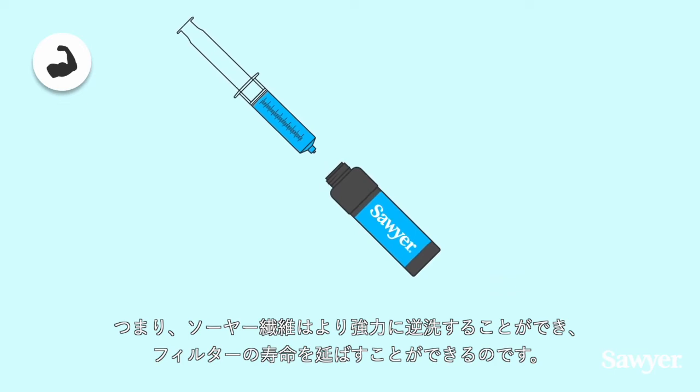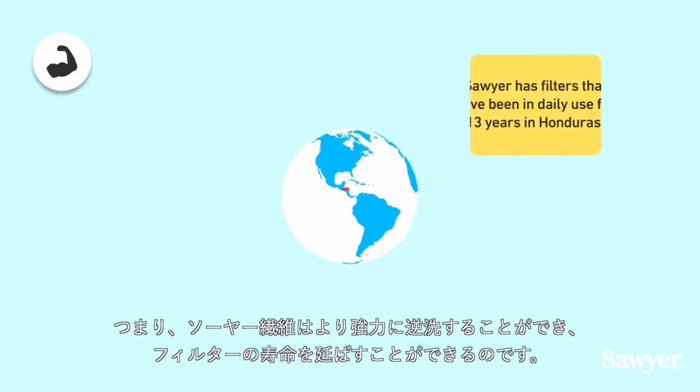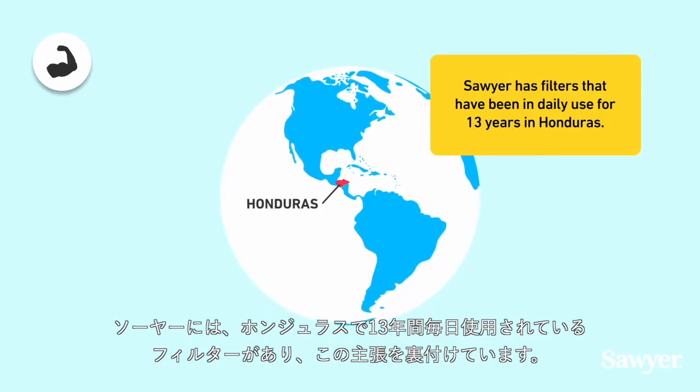This means Sawyer fibers can be backwashed more vigorously, extending the filter's lifespan. Sawyer has filters that have been in daily use for 13 years in Honduras to support this claim.